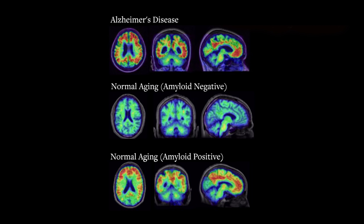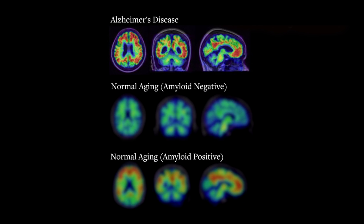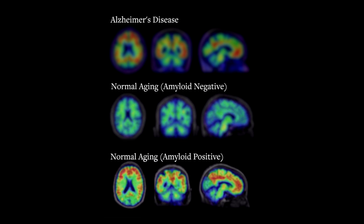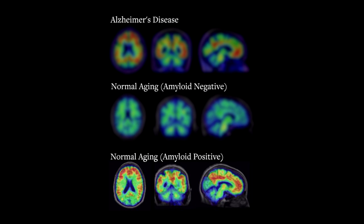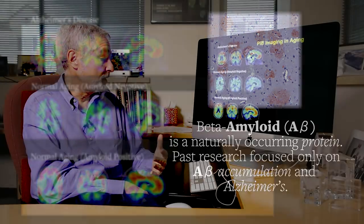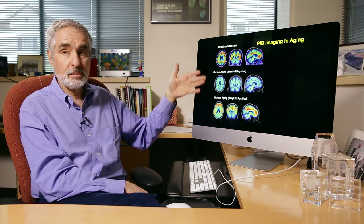These are PET scans from three different people: a person with Alzheimer's disease, a normal older person who has no amyloid in the brain, and an older person who has a lot of amyloid in the brain. The question of course is how can one person have so much amyloid and have Alzheimer's, and the other have the same amount and have no symptoms.